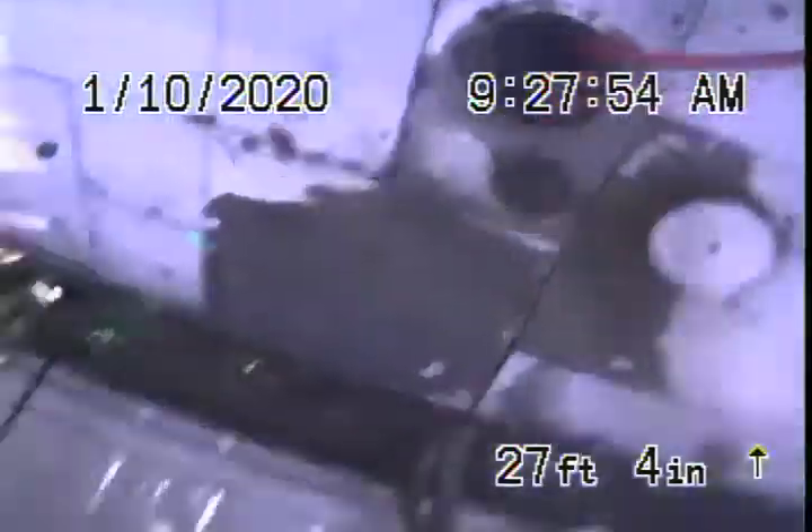We're going to show you here by the clean-out — we're going to go in. Go ahead, put the camera in there Alex, and we've got our jetter going in there. There's a piece of ABS plastic and then it goes to a cured-in-place pipe lining. That's our jetter hose.